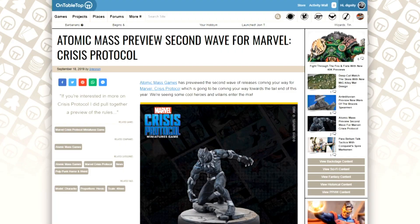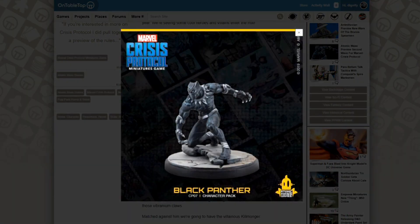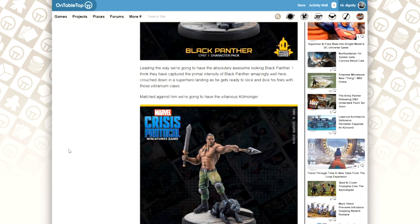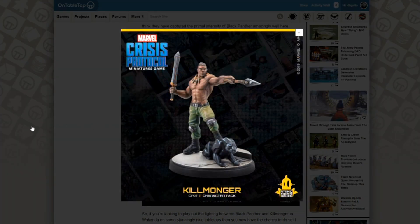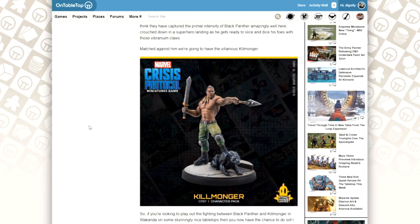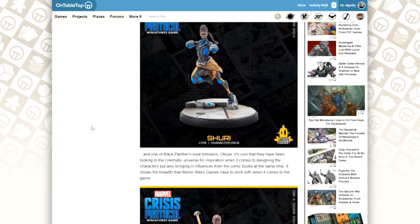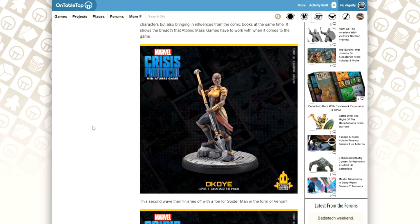Next up is some stuff from the guys at Atomic Mass Games. People will know that they're doing the new Marvel tabletop miniatures game called Crisis Protocol. They shared some images of what's going to be coming as part of their second wave of releases towards the tail end of this year, potentially into the start of next year. We're moving to Wakanda - we've got Black Panther going up against Killmonger, and Black Panther has also got some support in the shape of his allies: Shuri and Okoye, who you might know from the final couple of movies.